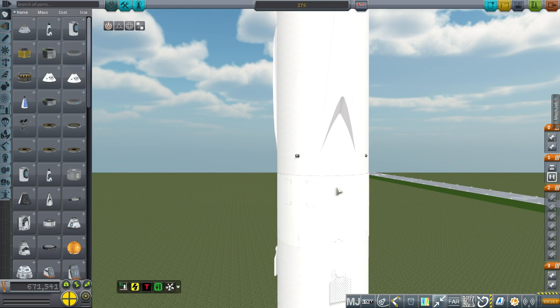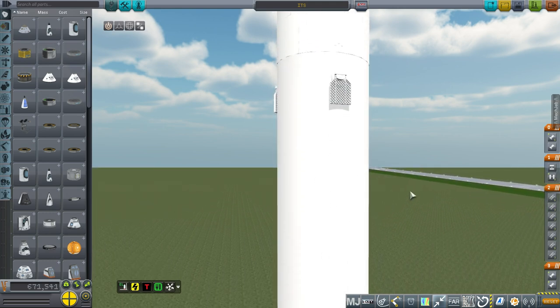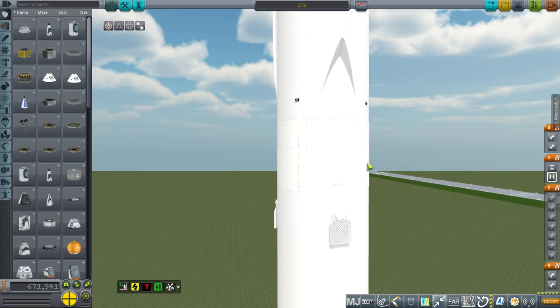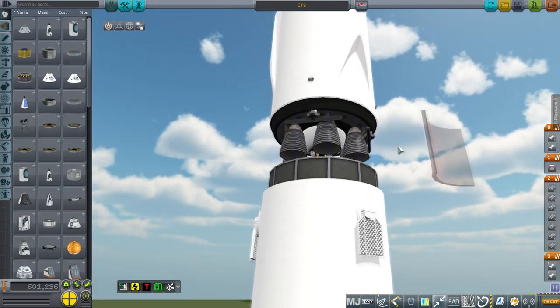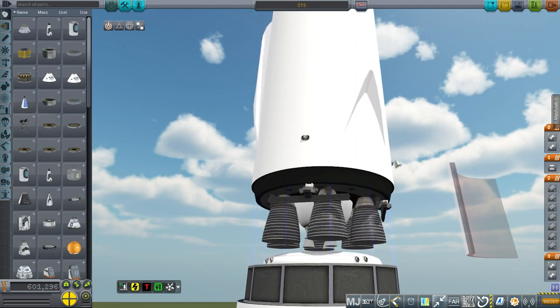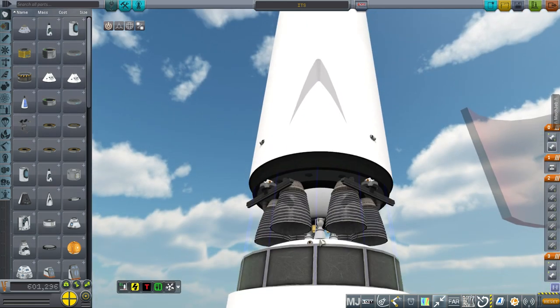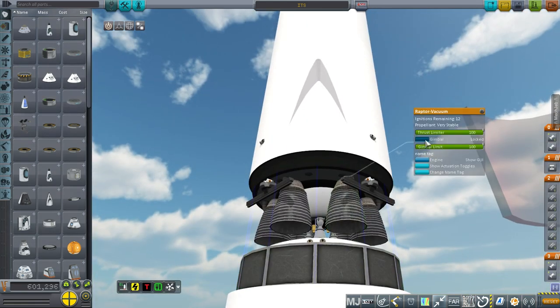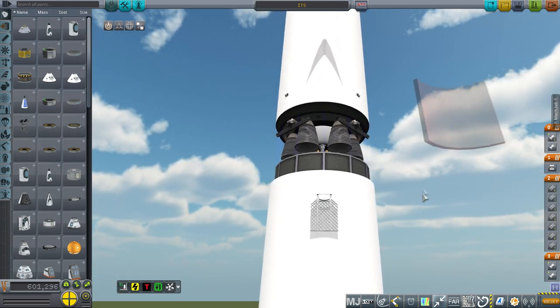In that video I had an MCT with a single Raptor vacuum engine and the Big Falcon Rocket had 30 Raptor sea level engines. Now we know that the plan is for six Raptor vacuum engines on what is now the Interplanetary Transportation System, and it also has three Raptor sea level engines. The sea level engines gimbal; the vacuum ones do not - they're locked in.